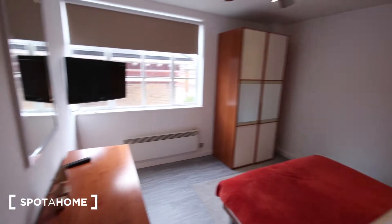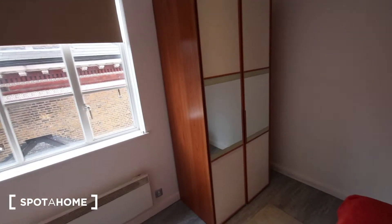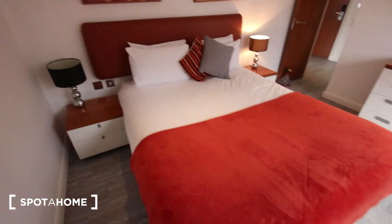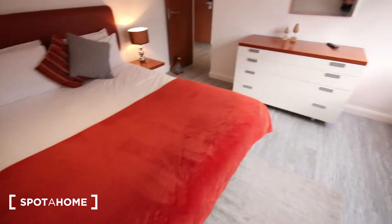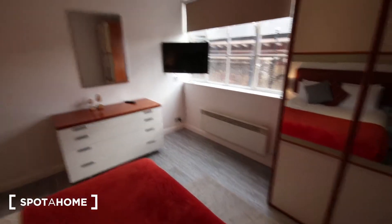Then the bedroom — it's a good size, nice and bright. There's a large wardrobe just here with a couple of mirrors on the doors, a double bed, a couple of bedside tables, and a TV in the corner as well as a heater.